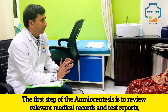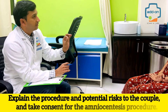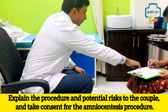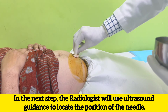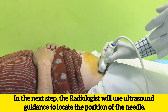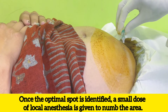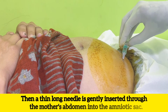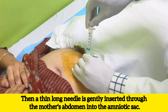The first step of the amniocentesis is to review relevant medical records and test reports, explain the procedure and potential risks to the couple, and take consent for the amniocentesis procedure. In the next step, the radiologist will use ultrasound guidance to locate the position of the needle. Once the optimal spot is identified, a small dose of local anesthesia is given to numb the area.